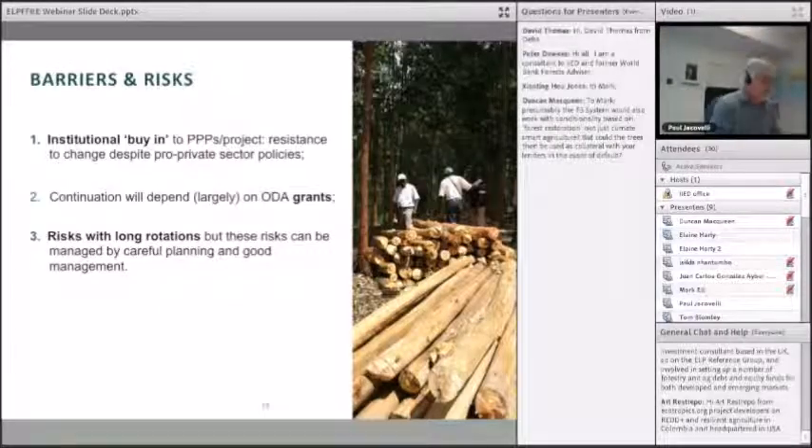On barriers and risks: number one was the challenge of institutional buy-in — despite pro-private sector policies in these countries, there is often resistance to change. Number two, sustainability is an issue because it's a grant-led project, so it depends on overseas development assistance donors to maintain it. Third is forestry's big bone of contention: the long rotations. However, we strongly believe these risks can be managed by good planning and management, particularly around growing the trees and the markets for those crops.